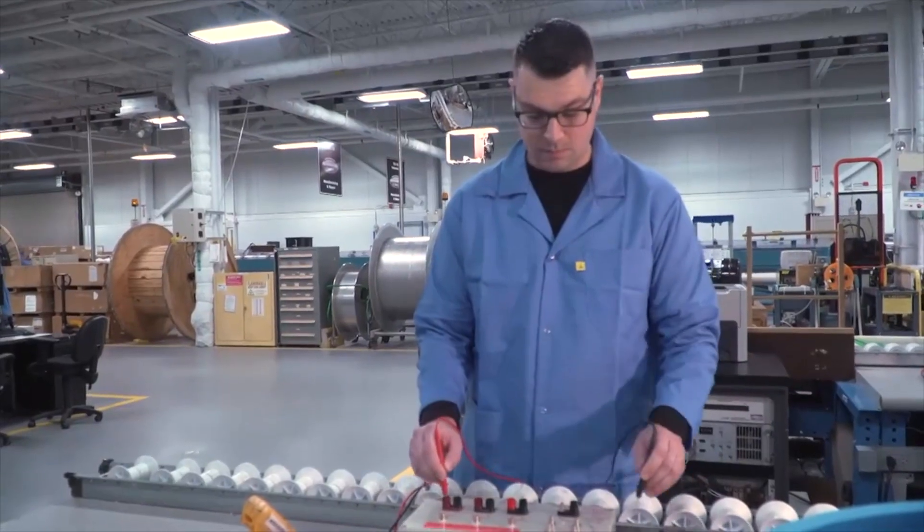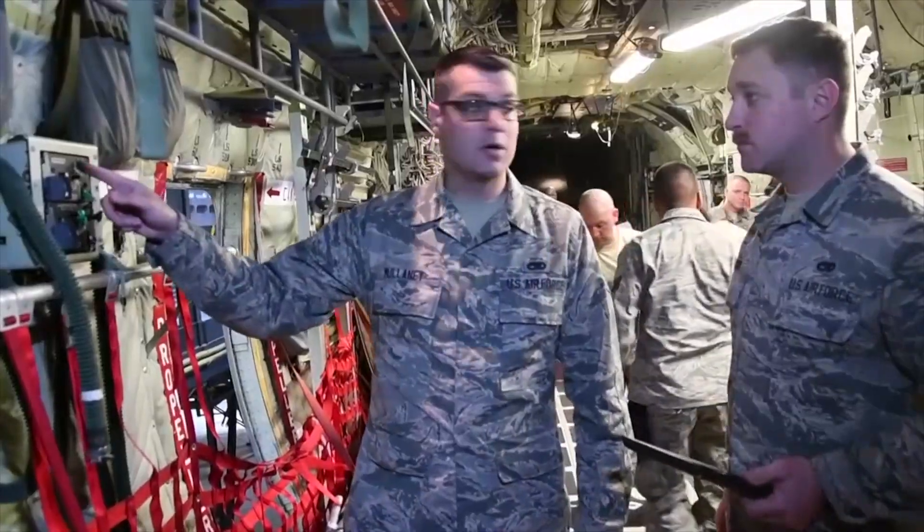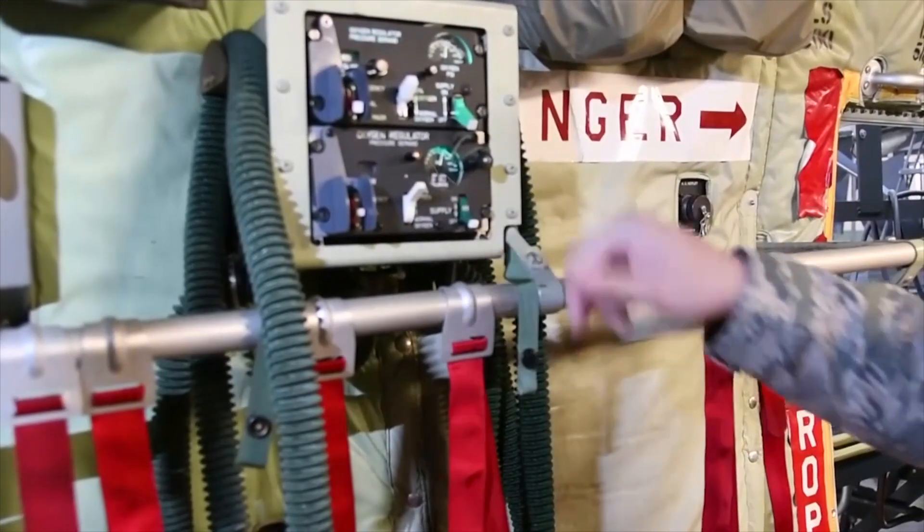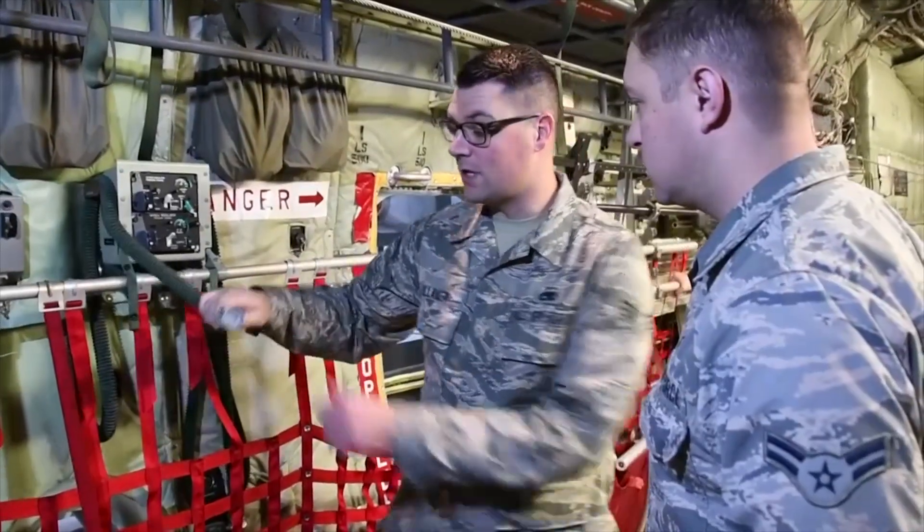I've been on multiple TDYs and multiple MRTs to fix aircraft that are broken in other parts of the country. I was fortunate enough to deploy for the Hurricane Maria missions to the smaller surrounding islands of Puerto Rico. Flying into the hurricane was definitely an interesting event, but it was also beneficial knowing that you were making a difference and helping people that needed it.